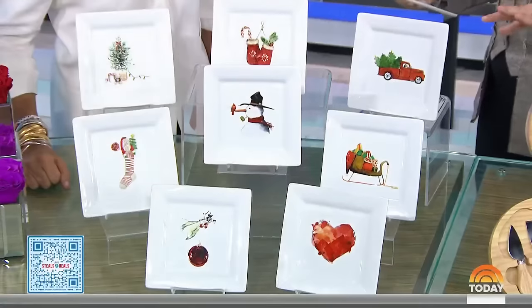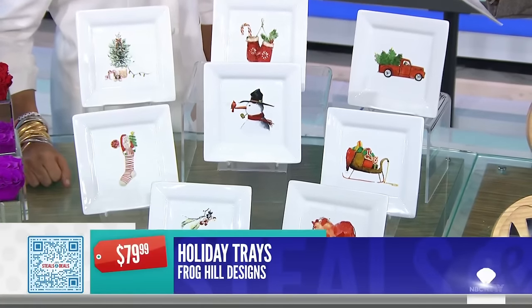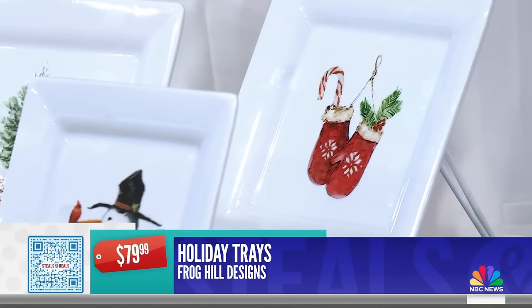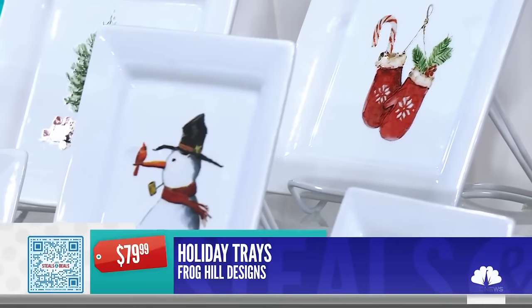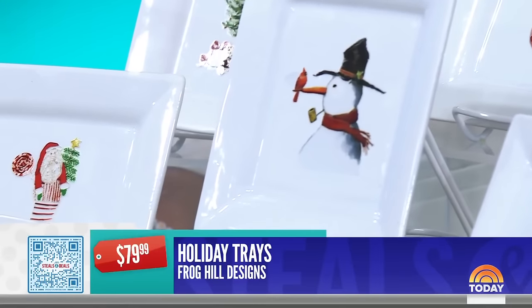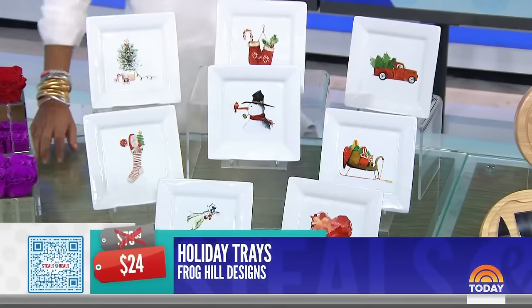These catch-alls always do super well around the holiday time. Frog Hills Design Holiday Trays — retail $79.99. These are the brand's bestsellers, all different holiday motifs. They're seven inches by seven inches. The deal price is $24, that's 70% off. These always sell out, so if you like them, grab them.